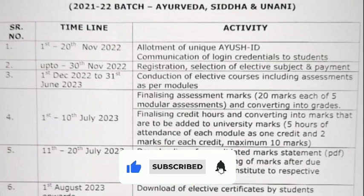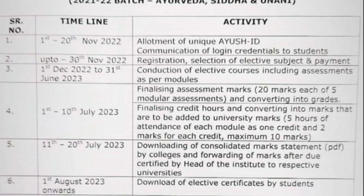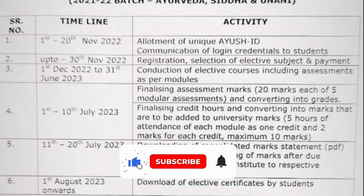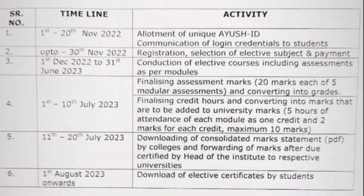The unique ID is alerted for the student from their respective colleges, and till 30th of November it is the last date for the registration and the selection of elective subject and the payment of fees. The fees is about 500 rupees per subject.